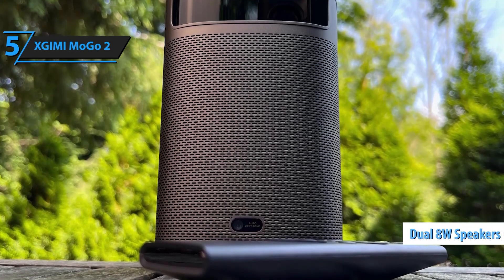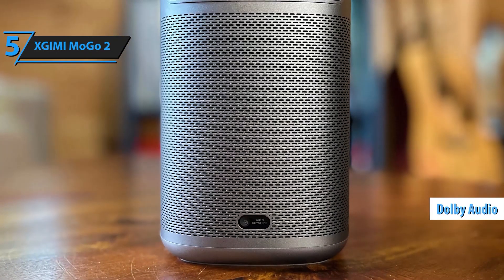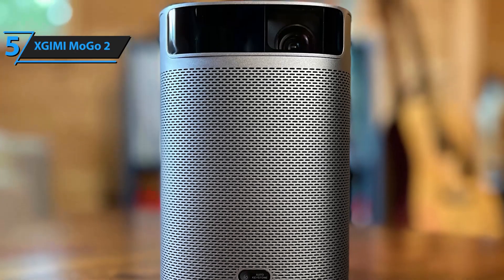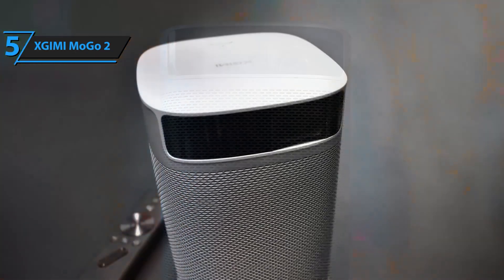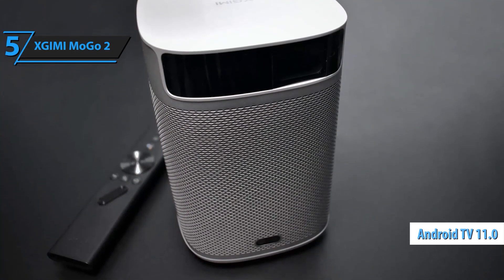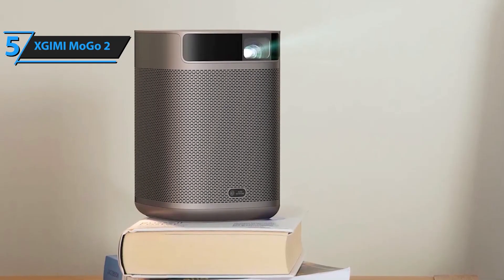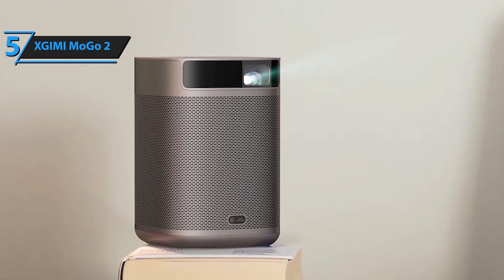Experience sound like never before with the Mogo 2's built-in 2x8W speakers, compatible with Dolby Audio. Unlike other projectors in its class, the Mogo 2 is equipped with a specially designed visible diaphragm that delivers deep, powerful bass, ensuring you don't just watch the action — you feel it. Powered by Android TV 11.0, the Mogo 2 gives you access to over 5,000 apps, bringing you endless entertainment options. Stream your favorite content from platforms like YouTube, Hulu, and more. Need Netflix? Zjimi's customer support team is ready to help you get set up.